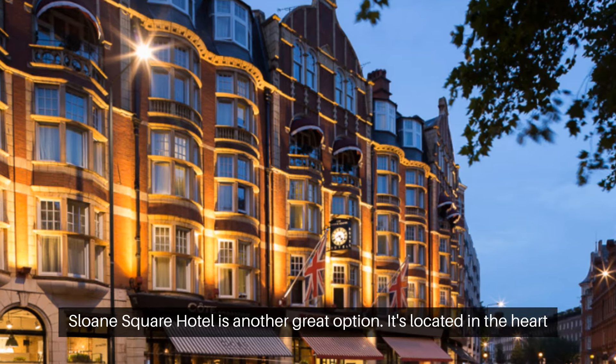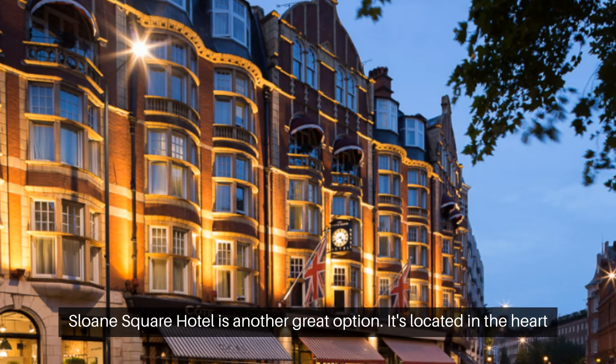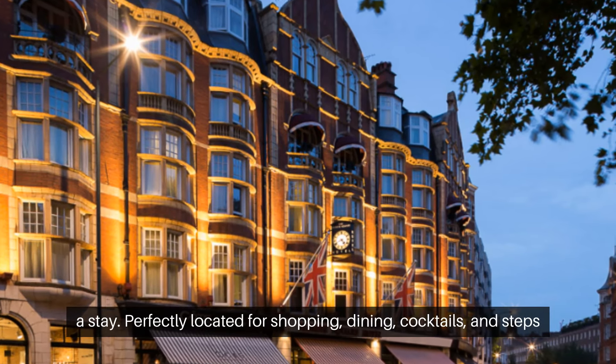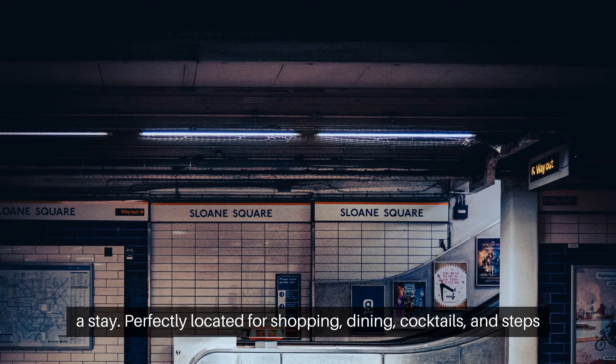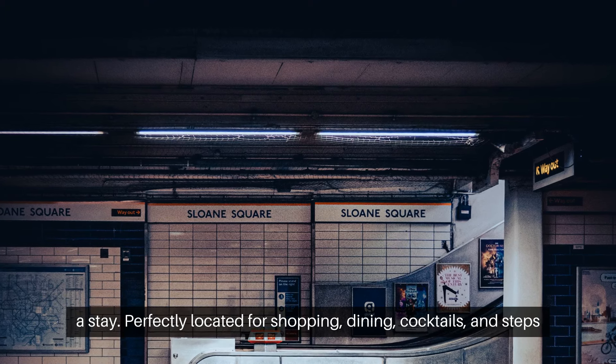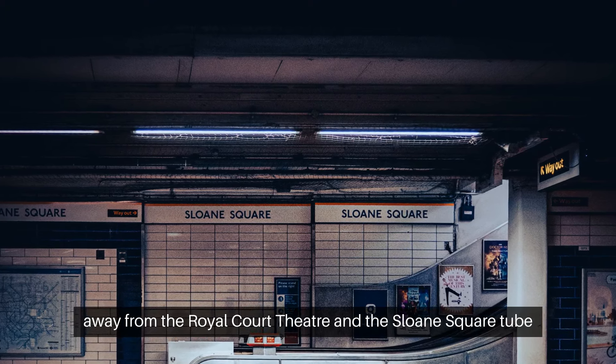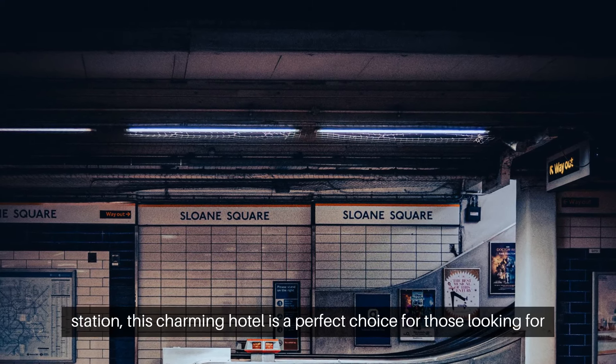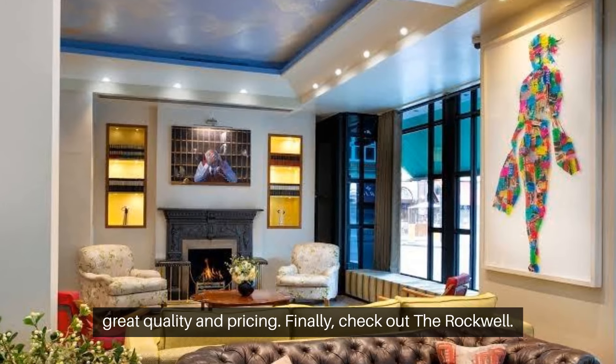Sloane Square Hotel is another great option, located in the heart of one of London's most premium neighborhoods. Perfectly located for shopping, dining, and cocktails, and just steps away from the Royal Court Theatre and the Sloane Square Tube Station. This charming hotel is a perfect choice for those looking for great quality and pricing.